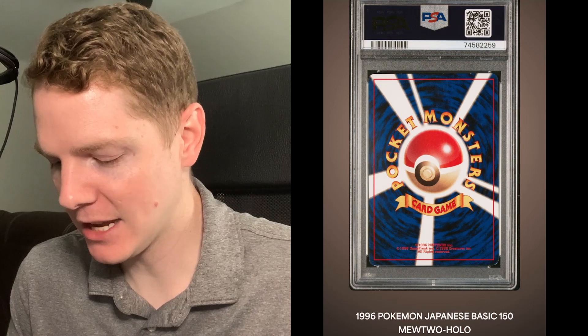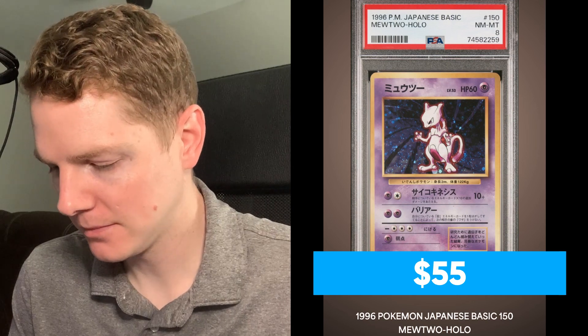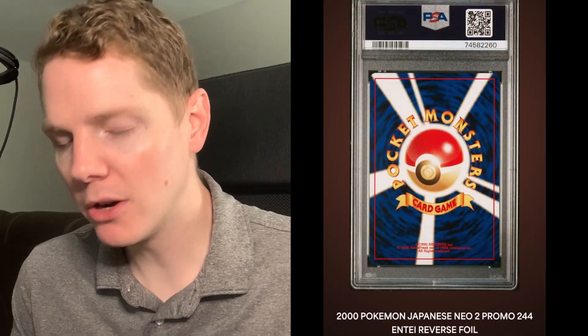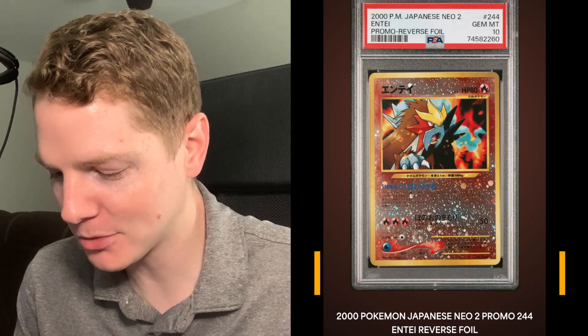We've got a Mewtwo - PSA 8, awesome. The Japanese Base Set promo Entei reverse foil - PSA 10! I actually don't have this card, so that's really cool - it's got a really awesome swirl there at the bottom middle. Wow, a PSA 10 reverse foil, that is really really cool to see. Maybe our next one will too because this is the Charizard reverse foil - PSA 8, bummer. I actually pulled both of these out of the neo promo file.